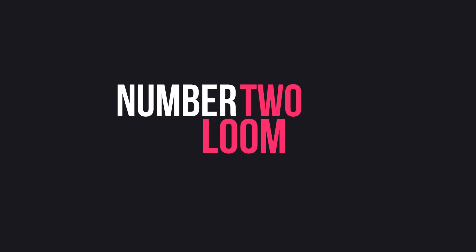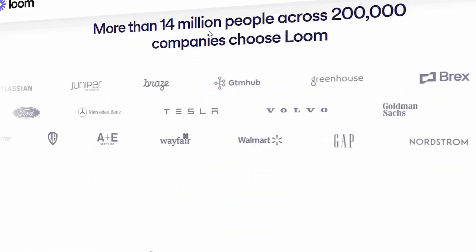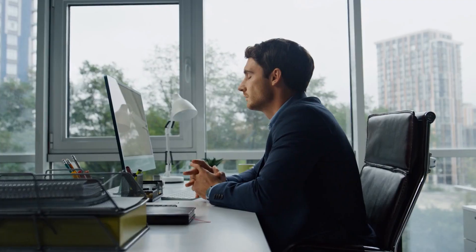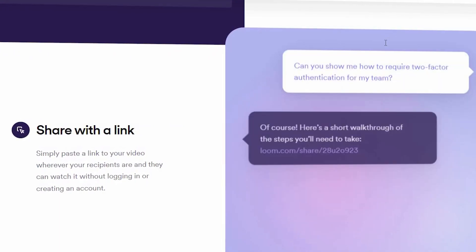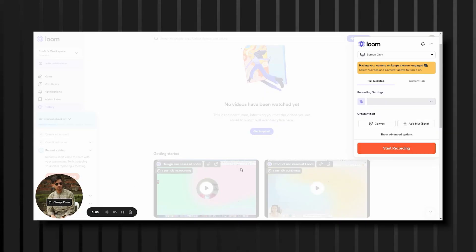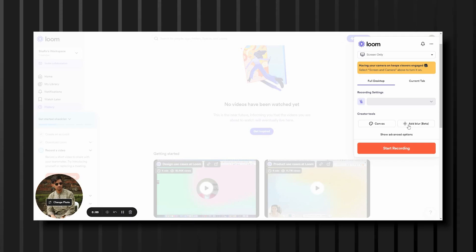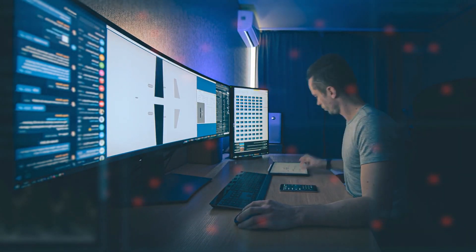Number two extension is Loom — a screen recording and video messaging tool that allows you to communicate more effectively and efficiently with your colleagues, clients, or friends. With Loom, you can easily record your screen, voice, and face to create instructional videos, product demos, or team updates. You can also share your videos with a simple link, eliminating the need for lengthy email chains or time-consuming meetings.